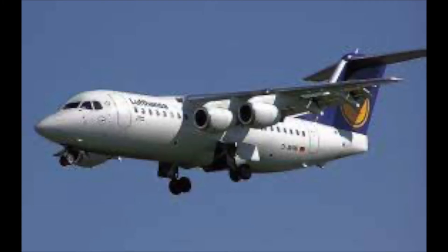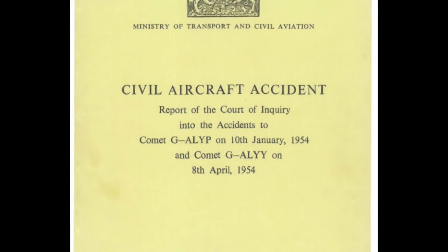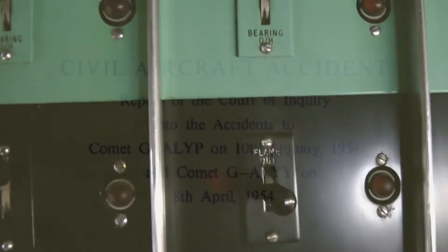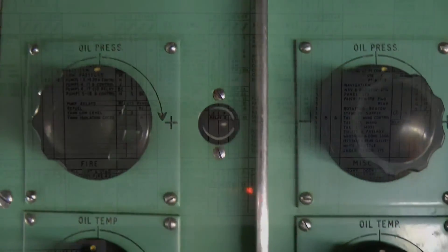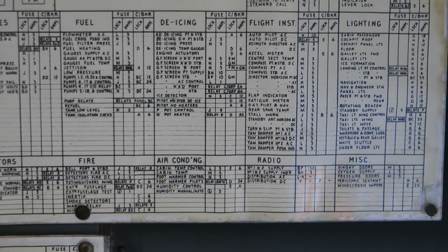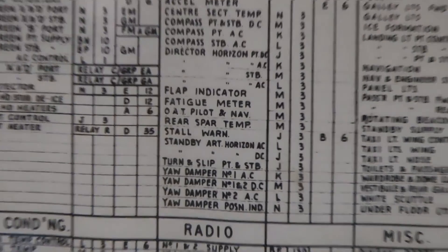Commercial passenger aviation owes a massive debt to the pioneering Comet, as the findings after the tragic crashes enabled the aircraft that followed to be tested in more appropriate ways. This had a huge impact on safety, comfort, endurance and cost, and ultimately led to the international travel industry we see today.